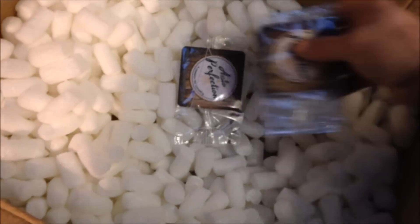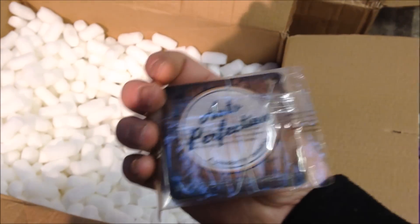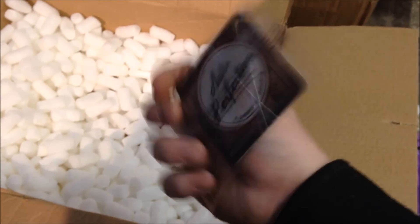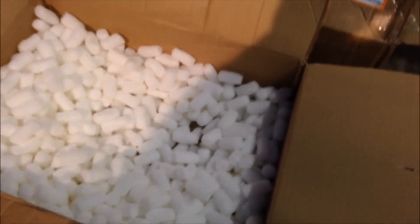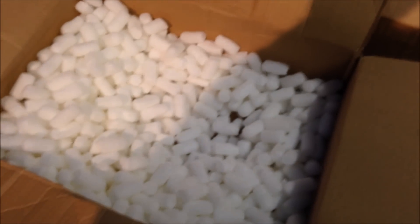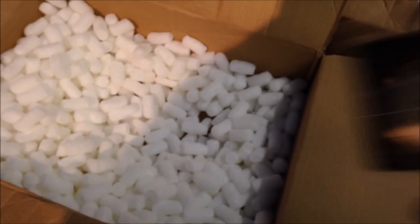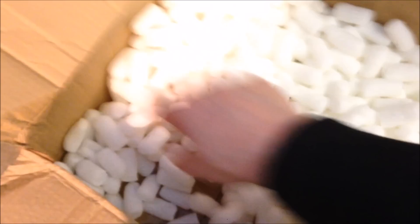Air fresheners! Let's have a look at these air fresheners. Love that branding. Can you smell it? Oh wow, I can smell it and it smells like vanilla. Vanilla is my favourite — love the smell of vanilla.